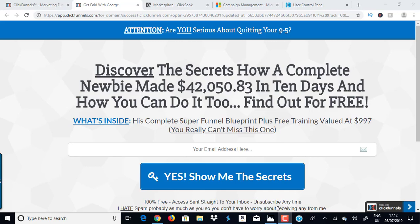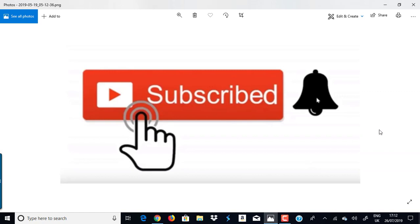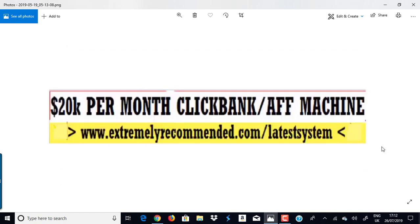Make sure you stay tuned right to the end of this video, because at the end I'm going to give you my funnel for free. You're going to get free access to my sales funnel, my course, my training videos, and the complete internet business box — which allows you to make money from three income streams at once. You promote one funnel and make money from three different ways.